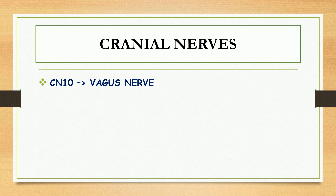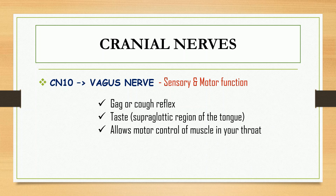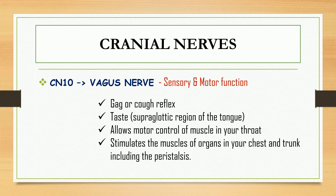For cranial nerve number ten, we have the vagus nerve, which also includes sensory and motor function. The most common function of the vagus nerve is the gag or cough reflex. It also provides a sense of taste from the supraglottic region of the tongue, allows motor control of muscles in your throat, and stimulates the muscles of organs in your chest and trunk, including peristalsis.